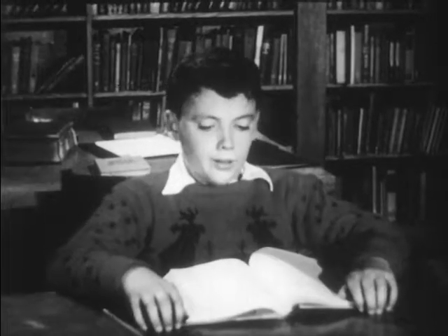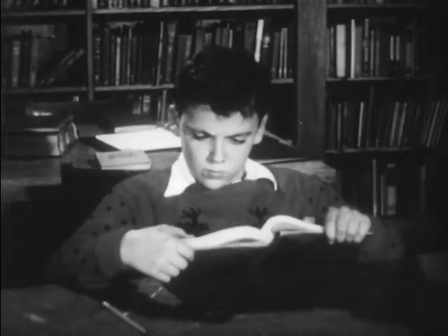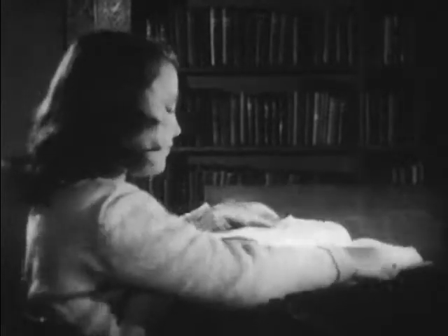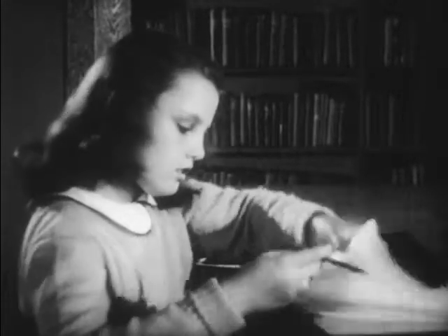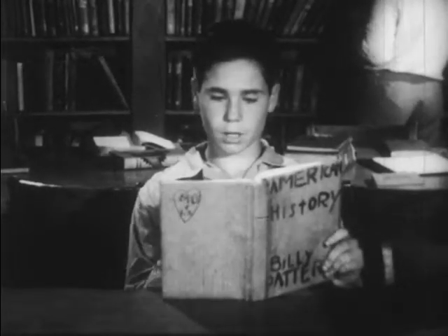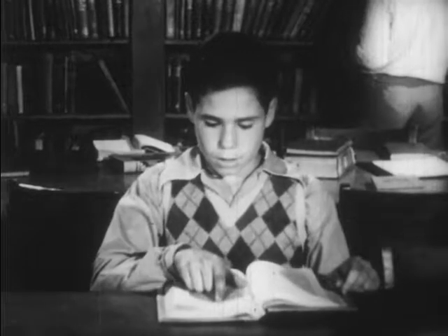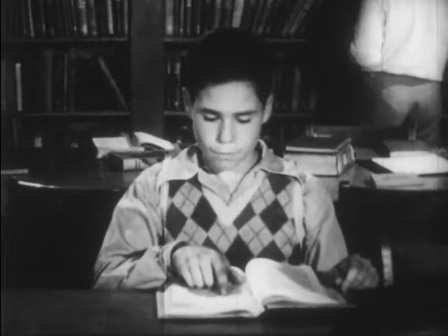Here's a boy who reads so slowly — cases similar to hundreds of others. Suppose we call him Peter. This girl's problem is that she reads too fast to understand what she is reading, and there are a lot of people who have similar problems. Let's call this girl Joan. And this boy Billy — you can see what his trouble is. He points to each word and pronounces it with his lips, and many of us do the very same things.